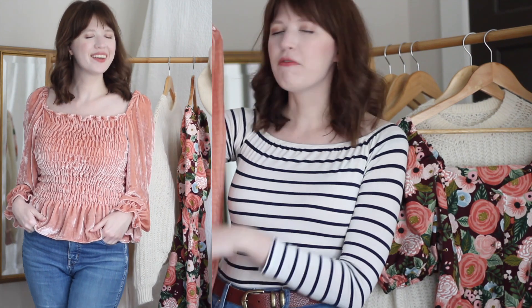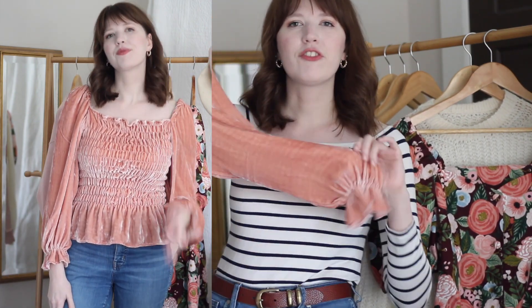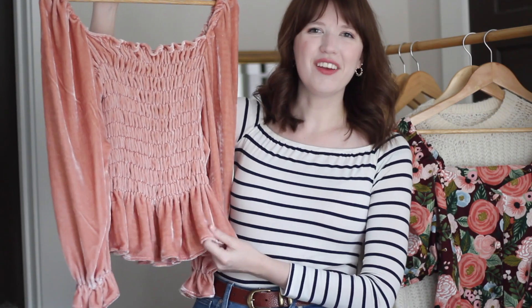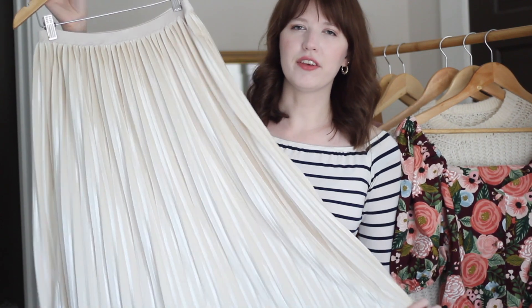Up next is this velvet sheared shirt, and I really love this one. I haven't worn it that much just because it's a little bit over the top, but the fabric is so soft and beautiful. It's made with my sheared top tutorial from last summer, but I swapped in the sleeve pattern from a McCall's dress pattern. I'll have all the pattern information linked down below, and I love how the long sleeves look with the velvet fabric.